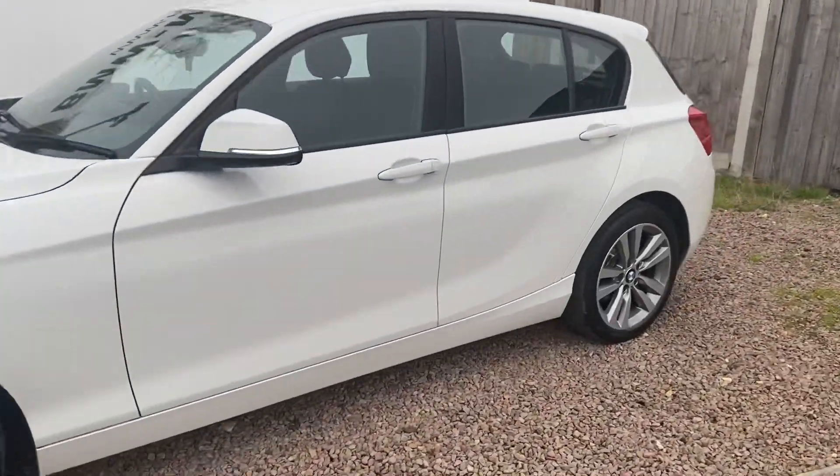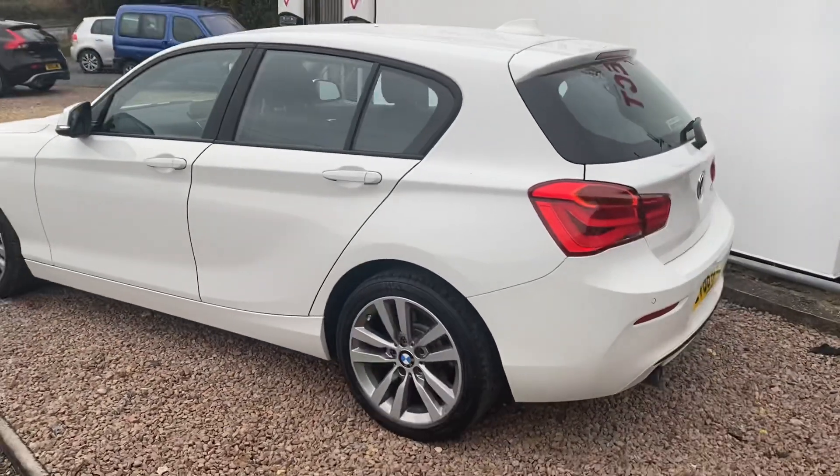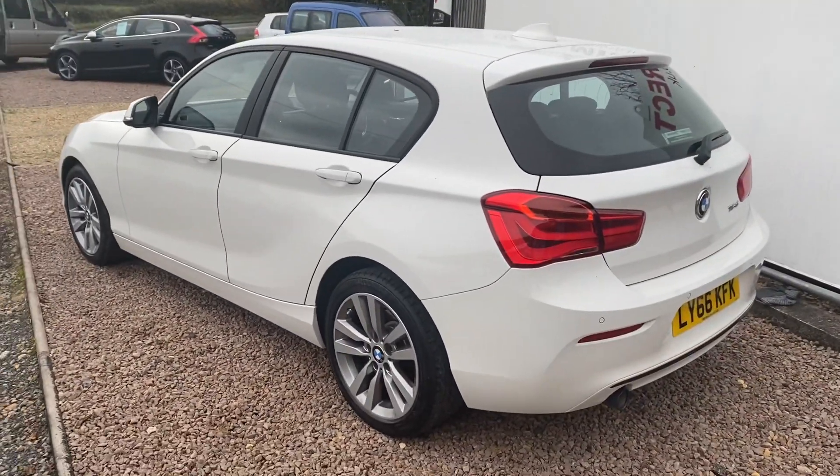The 1.6 diesel is a fantastic engine — £20 a year to tax, 65 plus to the gallon, and good on insurance.